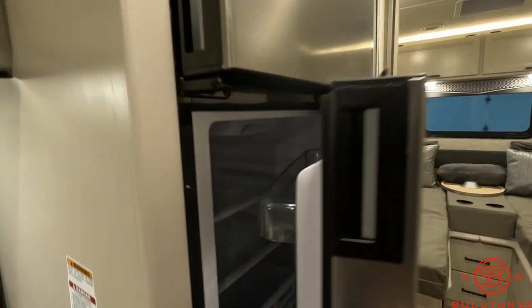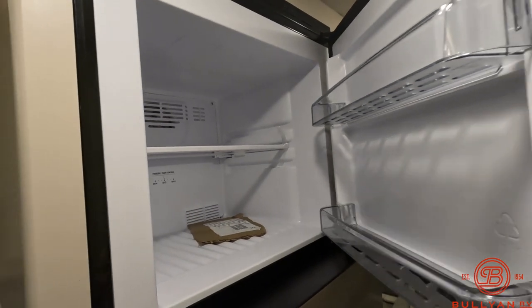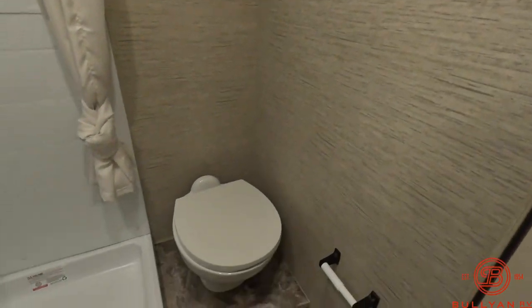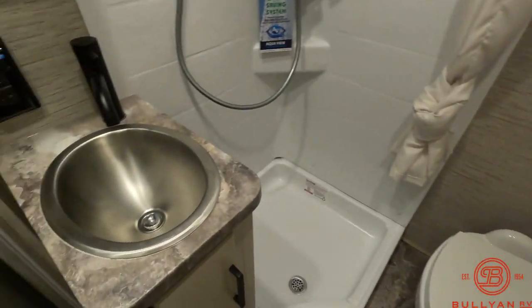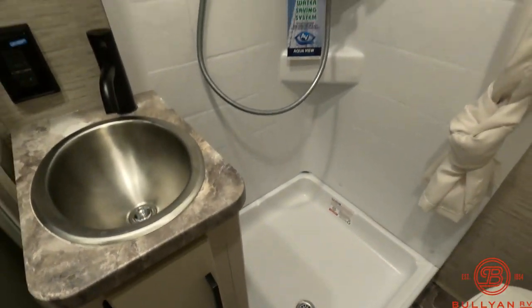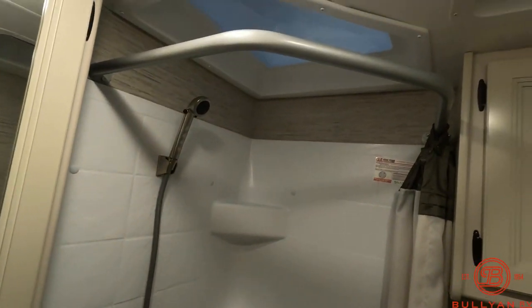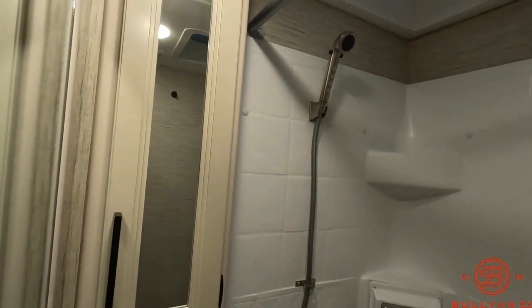Plenty of space there — there's your freezer. Right across from the refrigerator and freezer is your bathroom. It's all in one bathroom. You've got your toilet, a nice little sink, and then a neo-angle shower, with a skylight up above along with a fan. There's also a little medicine cabinet over in the corner.